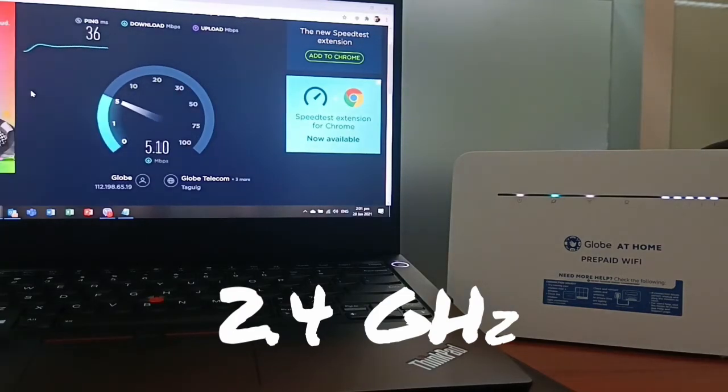The same case was observed on my second test run, with the LAN cable having the fastest ping and this time also having the fastest download and upload speeds.